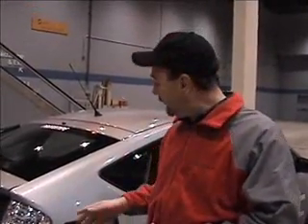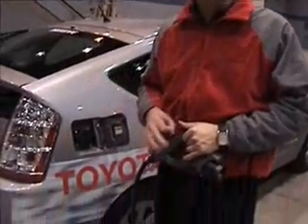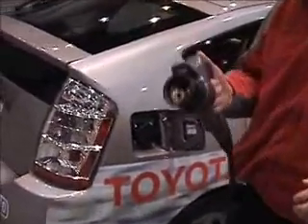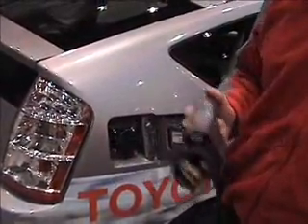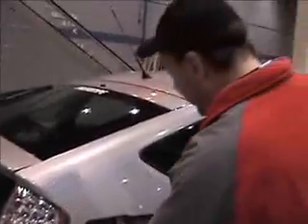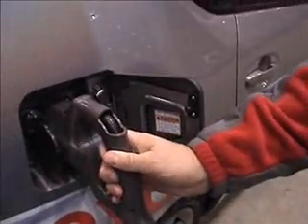We're now looking to have a plug-in version. What this is, is it actually has double the battery size. With this prototype, you can plug it into your typical socket in your garage or home and charge up the battery. We have a little foot panel and you just plug it right in, and it takes about three and a half hours to charge.